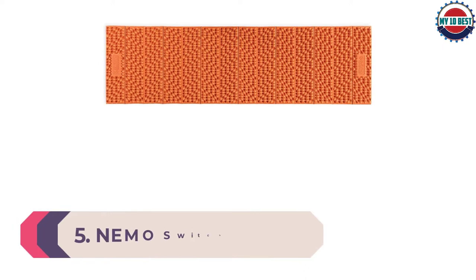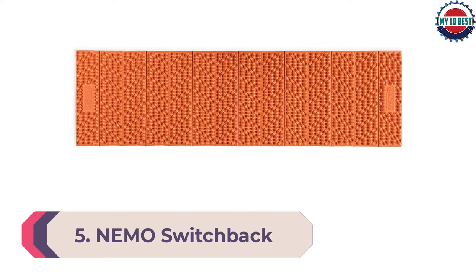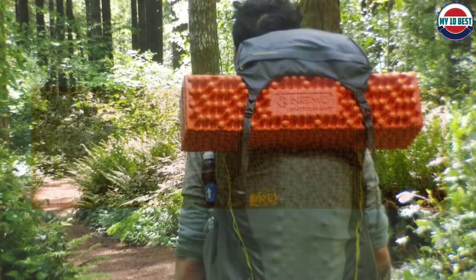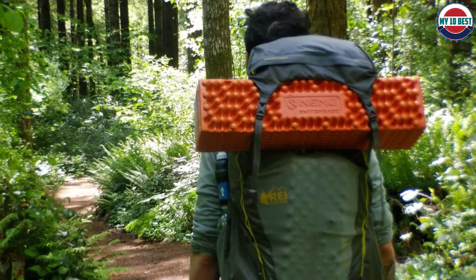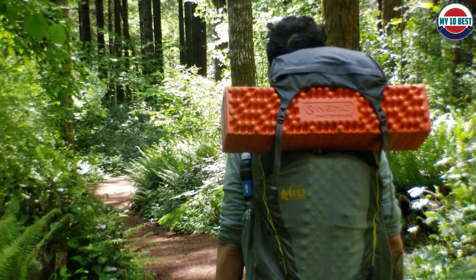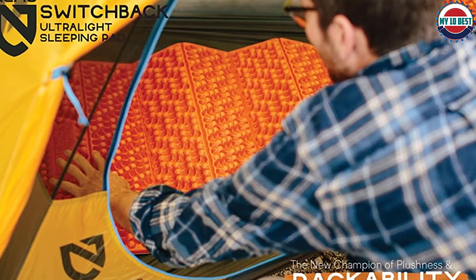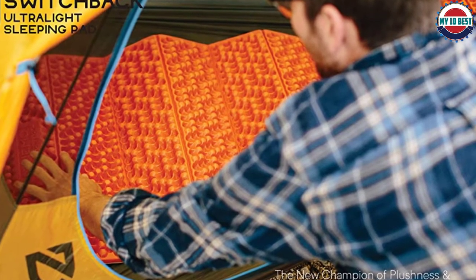Number 5: Nemo Switchback. For the ultralight budget backpacker who's hard on gear and doesn't want the possibility of a ruptured air pad, closed-cell foam pads are a great option. While Thermarest's Z-Lite Soul has held the top spot in the foam pad market for some time, Nemo's Switchback ultralight sleeping pad offers slightly increased thickness and packs down a bit smaller. Foam pads aren't nearly as comfortable as inflatable sleeping pads, but the Nemo Switchback should be a top consideration if you don't mind sleeping on firm surfaces and want a pad that will never pop.